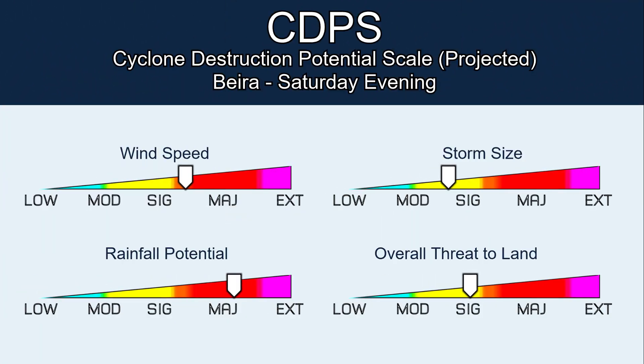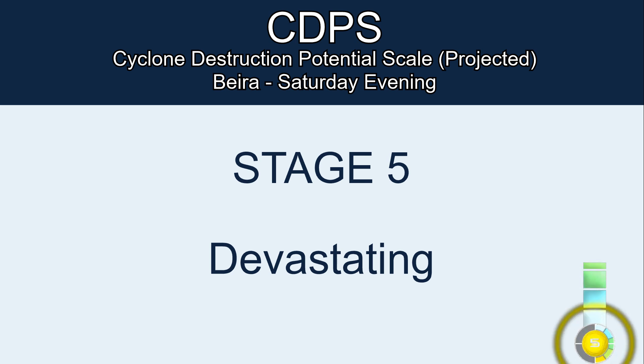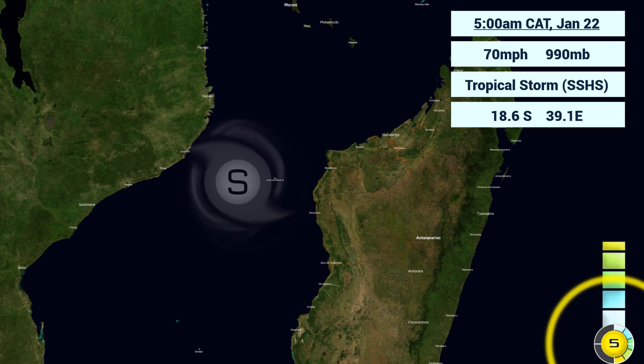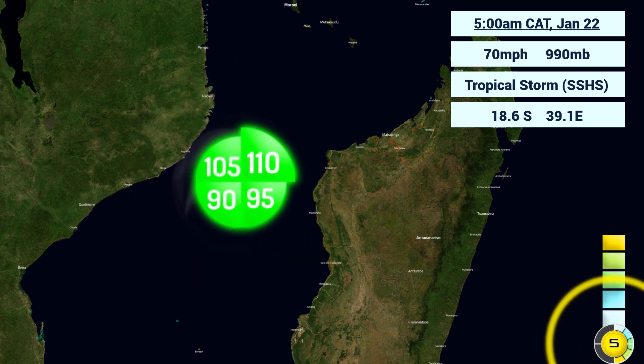Looking at the CDPS breakdown: wind speeds are significant to major, leaning towards significant; rainfall potential is major; storm size is significant; and the overall threat to land is significant. This is for Beira. Again, this is a Stage 5, meaning devastating damage is possible for Beira and surrounding areas. Impacts are expected to occur around Saturday evening.